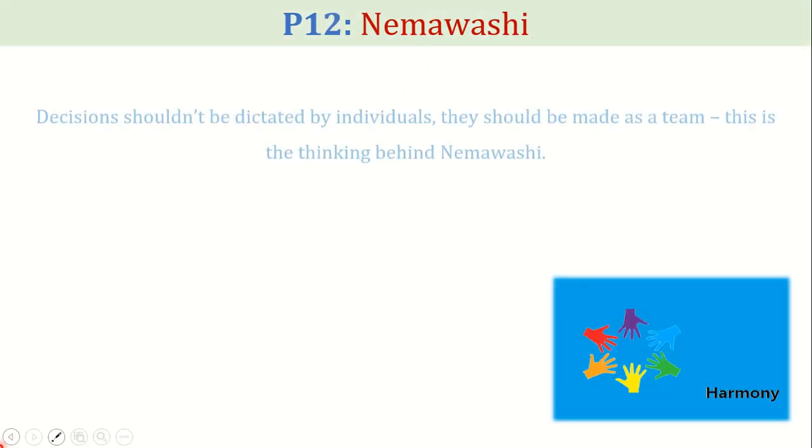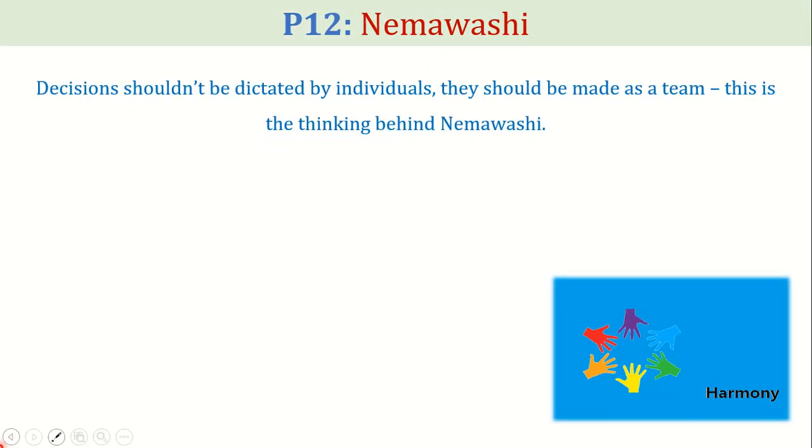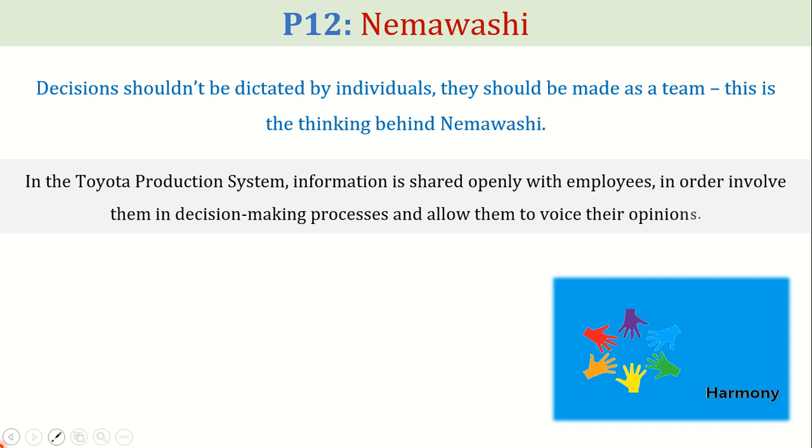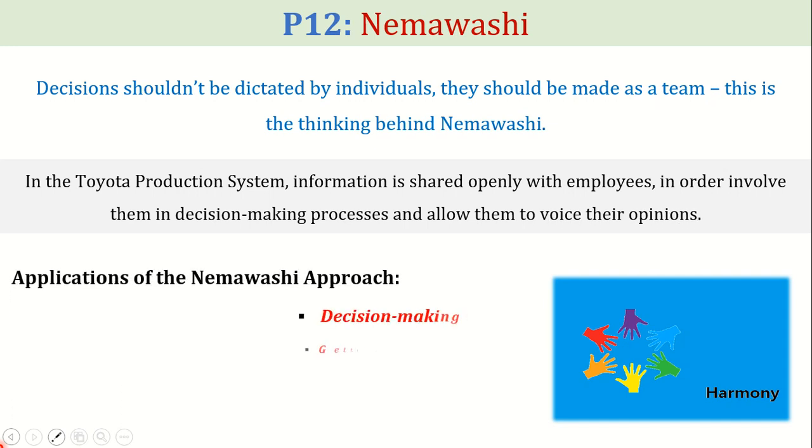Next comes the 12th principle called Nemawashi. Nemawashi says that decisions shouldn't be dictated by individuals — they should be made as a team. In the Toyota production system, information is shared openly with employees in order to involve them in decision-making processes and allow them to voice their opinions. Applications of the Nemawashi approach include decision-making, project planning, consensus building, quality improvement, and organizational change.